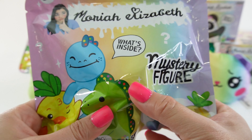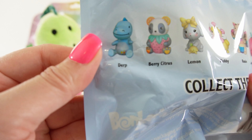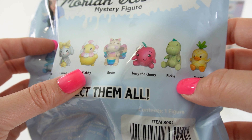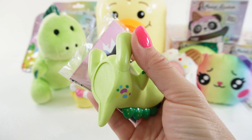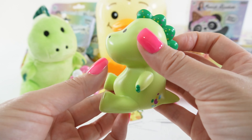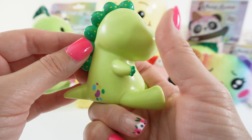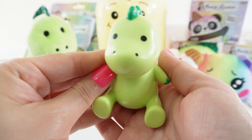Next we have the mystery figures. Here in the back are all the different ones you can collect: Derp, Berry Citrus, Lemon, Flobby, Rosie, Jerry the Cherry, Pickle, and Georgie. We got Pickle! Here is Pickle as a vinyl figure — he's actually pretty big, at least three and a half inches tall. He is so well made — look at these little claws. Super cute.